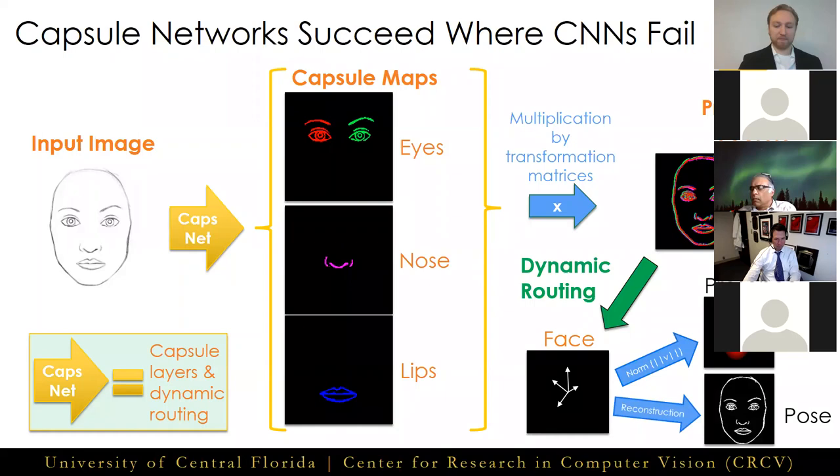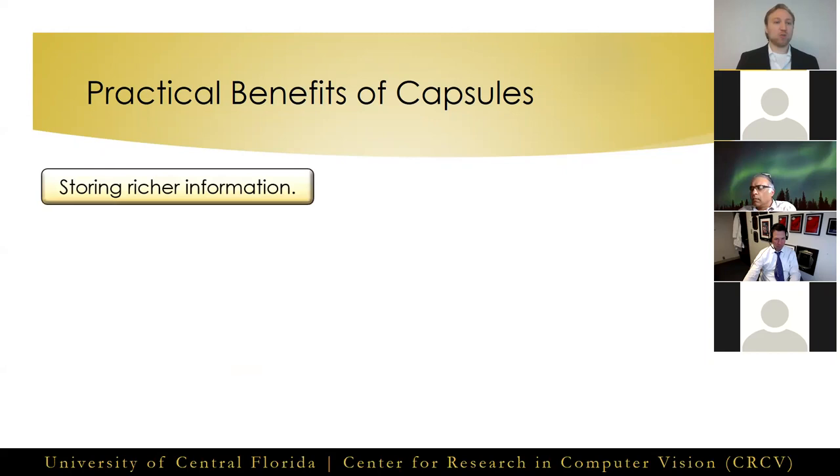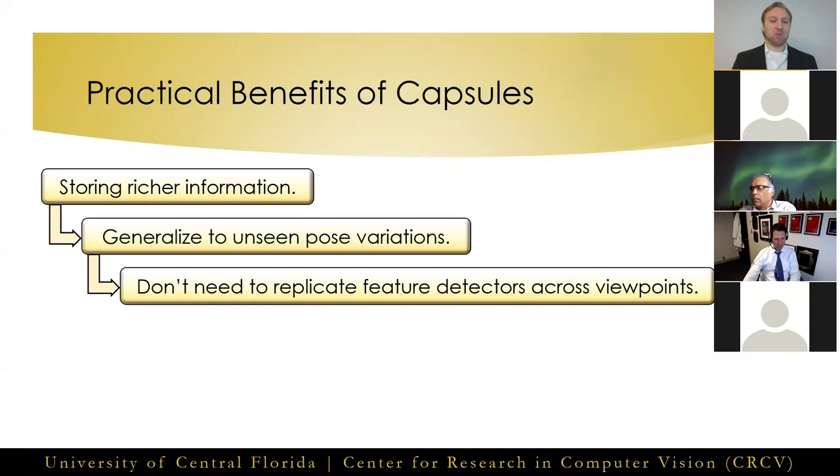With that understanding of capsule networks, let's examine some of the practical benefits of adopting this framework. Since we're storing richer information about features, and because of the combination of transformation matrices and dynamic routing, we can now generalize our features across pose variations, even to those which are unseen during training. Essentially, we're imposing a coordinate frame on our features, and the multiplication of those features with a transformation matrix equates to a viewpoint change. This means we no longer need to massively replicate feature detectors across pose variations to generalize to new poses of objects.